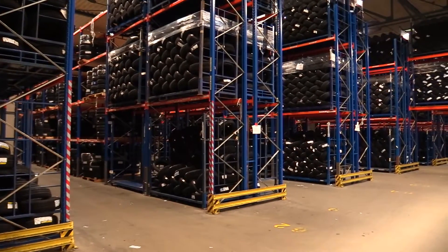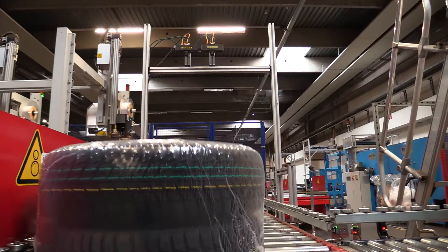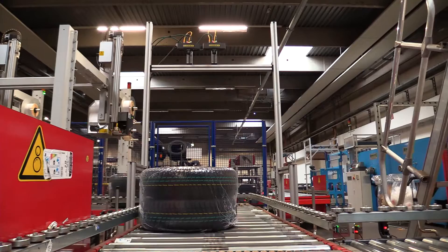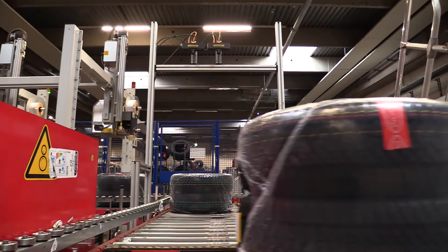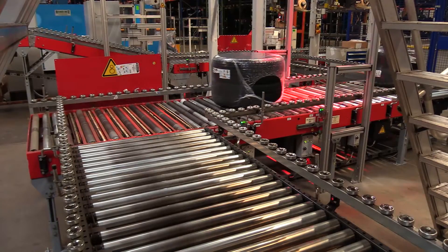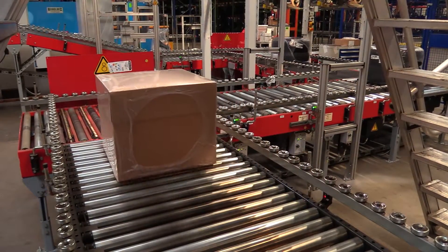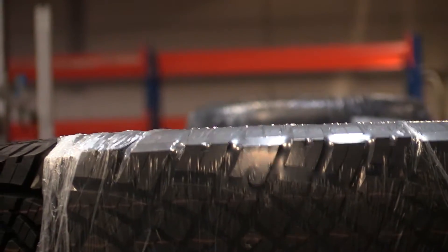Around 1 million tires and rims are stored at our distribution center in Mugensturen, over an area of 57,000 square meters. Every day, we ship several thousand of them, individually or in stacked quantities, to our customers across Europe. At peak times, this means up to 14 shipments per minute. So, having efficient logistics and extremely reliable identification components is essential.